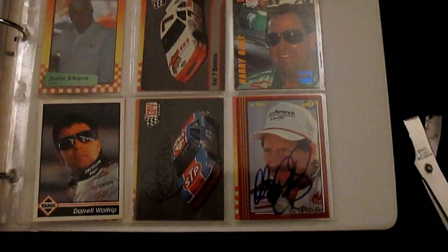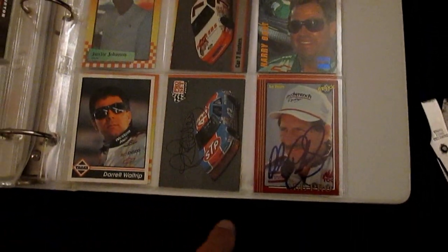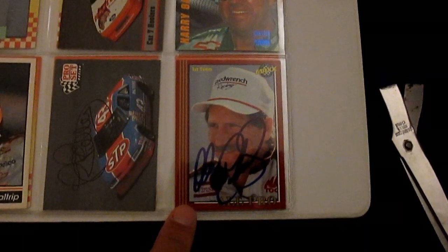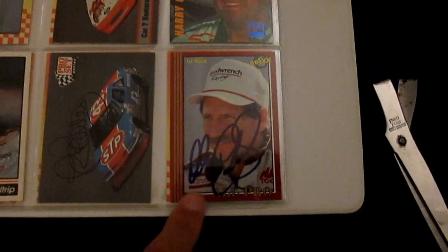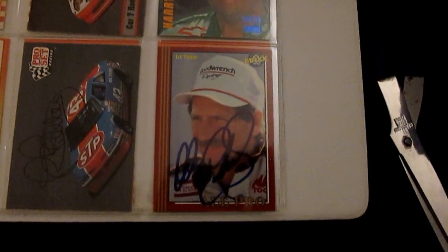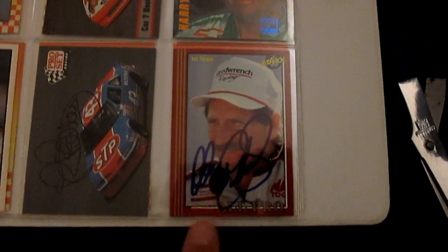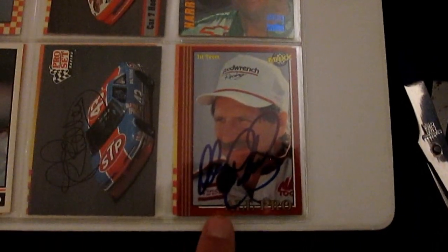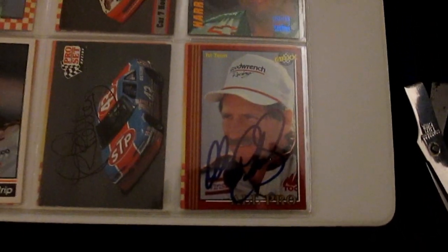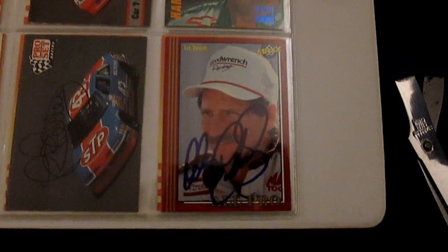These are probably my most sought-after autographs right here. We have the King, Richard Petty, and we have the late great Dale Earnhardt — the guy who drove that black number three car. I actually had him sign this back in 98 or 99. I wrote him a letter and told him I don't care how long it takes, just please send it back signed, and sure enough he sent it back signed. This is a very special card to me. He's one of my favorite all-time drivers, and I feel very fortunate I was able to have some kind of interaction with the Intimidator before we lost him.